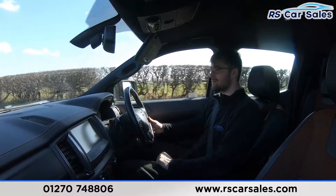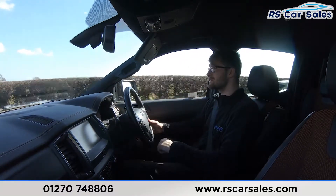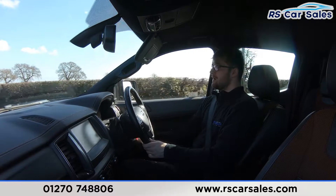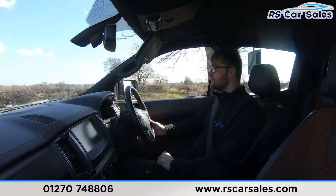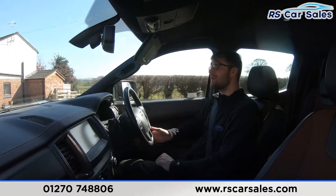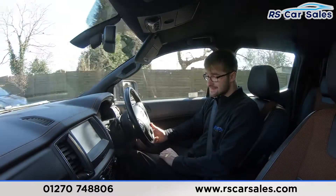The SYNC radio in the centre gives you satellite navigation, Bluetooth phone and media connectivity, DAB radio, climate control, heated seat controls, rear reversing camera, and a visual display of the front and rear parking sensors.